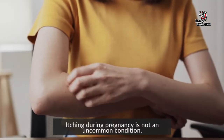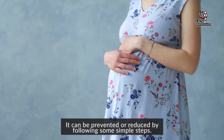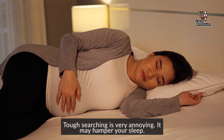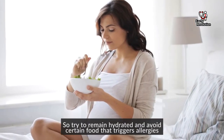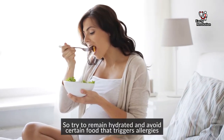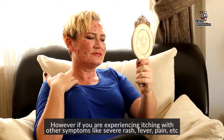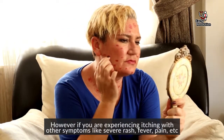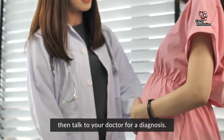Itching during pregnancy is not an uncommon condition. It can be prevented or reduced by following some simple tips. Though it is very annoying and may hamper your sleep, try to remain hydrated and avoid certain foods that trigger allergies. However, if you are experiencing itching with other symptoms like severe rash, fever, pain, etc., then talk to your doctor for a diagnosis.